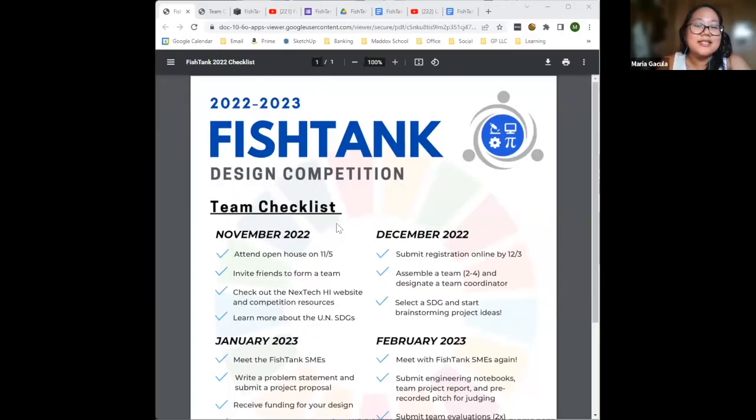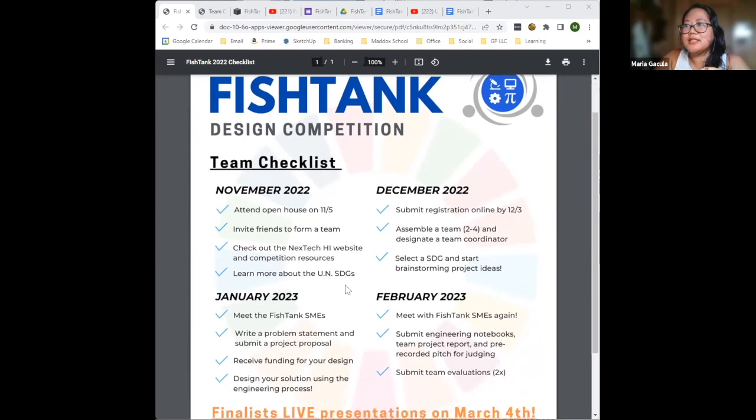Here's a team checklist that will go out to both students and team coordinators. It breaks down our competition into a rough schedule. Right now we're learning about our theme and how to approach our problem solving, and we're looking for team members and team coordinators. Our registration deadline is December 3rd — this is when you'll officially tell us who your team and team coordinators are, and we'll start the competition with a problem-solving workshop.